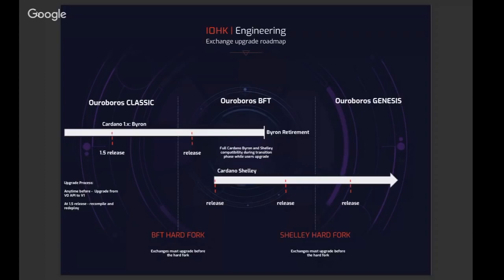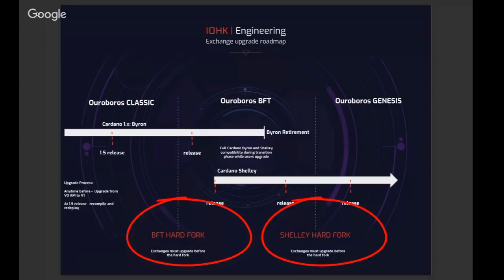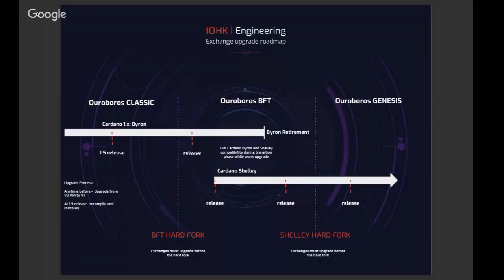On this diagram, you can see vertical dotted lines, and at the bottom the labels 'BFT hard fork' and later 'Shelley hard fork' — those are the two hard fork points. In between, we have different releases on the Byron and Shelley sides. Where we are right now is just prior to the 1.5 release, still on Cardano Byron. The 1.5 release enables the BFT hard fork — it's the version of Cardano that understands how to cross that hard fork transition. Everyone needs to upgrade between when it's released and when we actually do the hard fork; that is the critical time window, but we're giving people a reasonable amount of time.